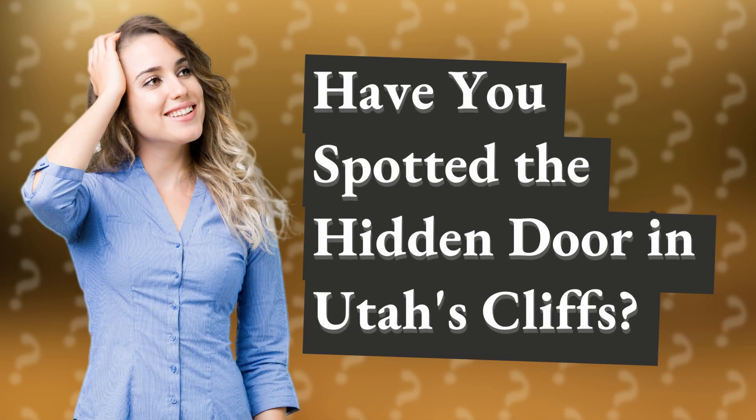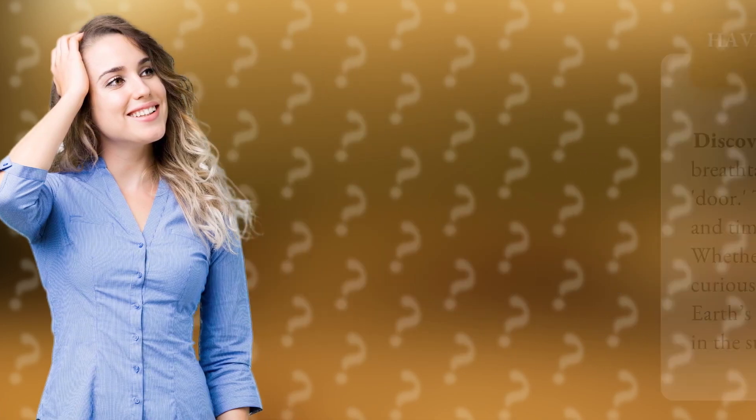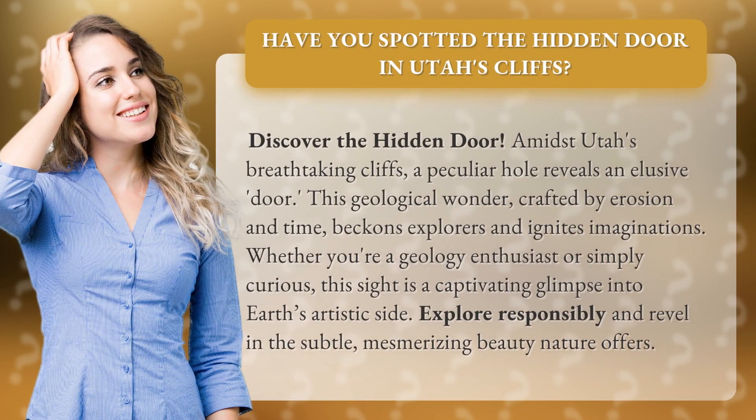Have you spotted the hidden door in Utah's cliffs? Discover the hidden door amidst Utah's breathtaking cliffs, where a peculiar hole reveals an elusive door.